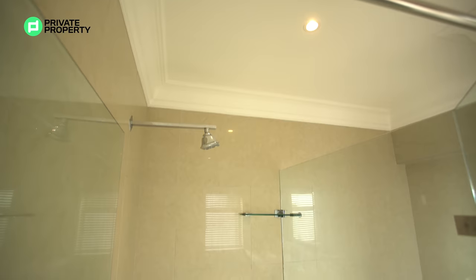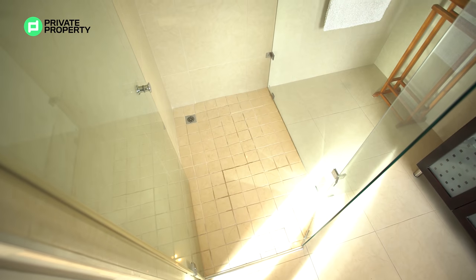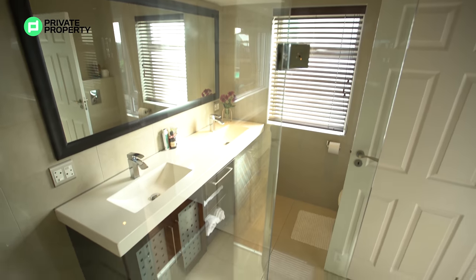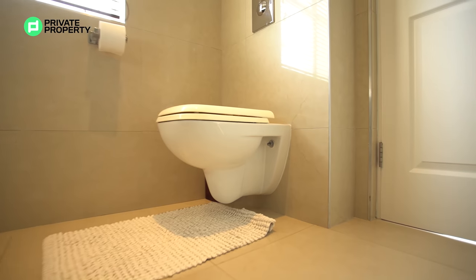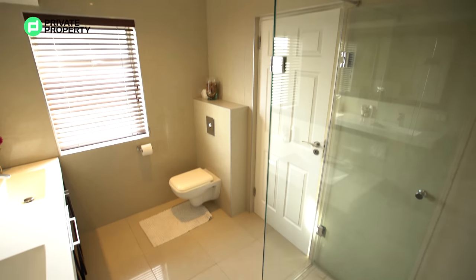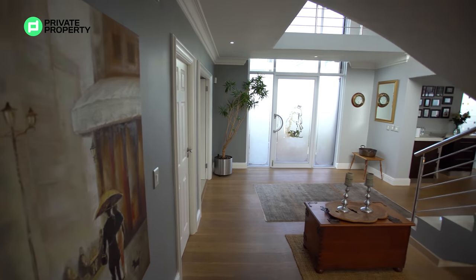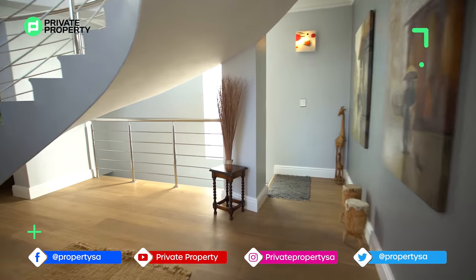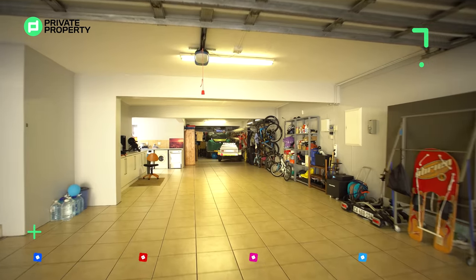The downstairs guest bathroom includes a walk-in shower — a massive one at that — glass-framed and exceptionally lovely. You've got two basins with a massive mirror, under-counter storage, and then your toilet tucked off nice and privately in the corner. Your guest bathroom is located just through the front doors to the right and includes a floating toilet as well as your very own private vanity, perfectly tucked away from prying eyes.